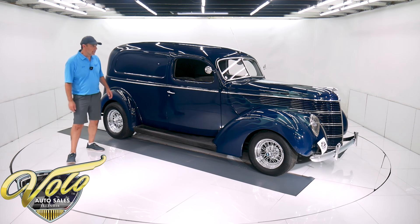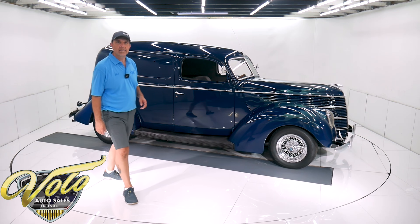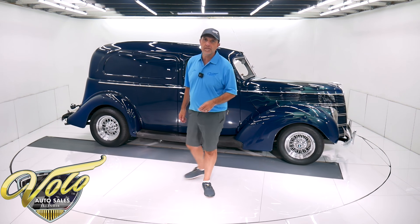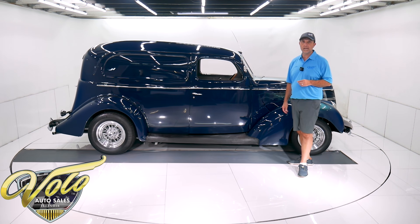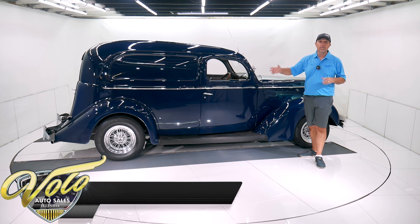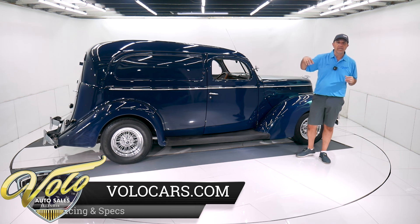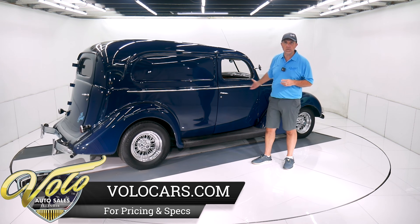I'll be honest with you — when I saw this, I thought it was just going to be some old outdated car kind of piecemeal together, but it's not the case. It's a really well-built, really nice quality vehicle. Underneath, I don't know where it's from, but the frame is smooth. It's not flaky, it's not pitted. It's just a nice clean original frame.